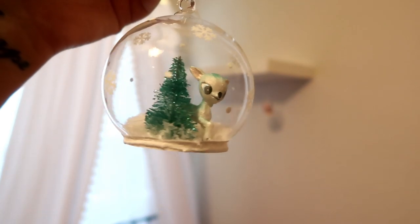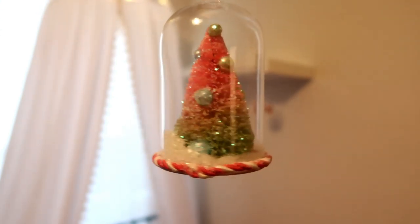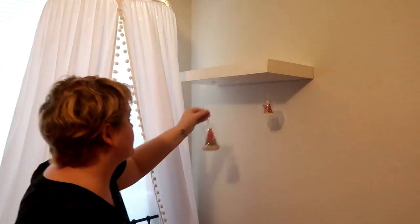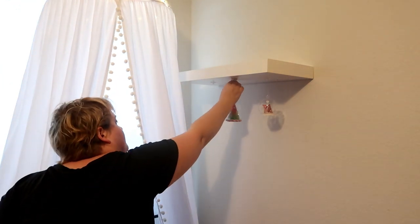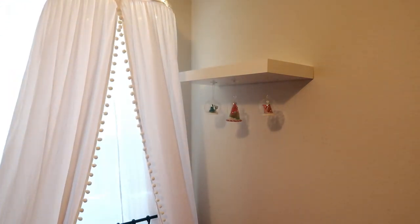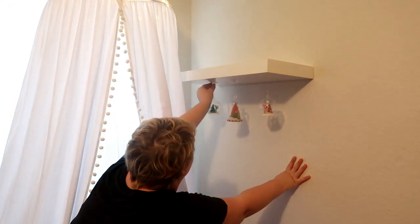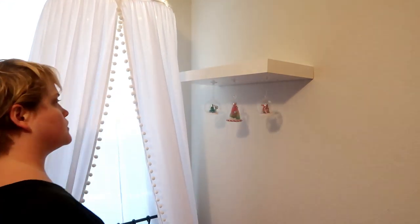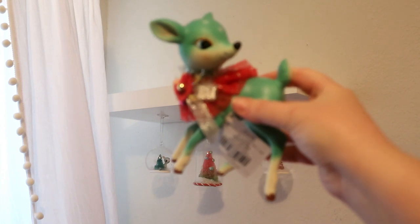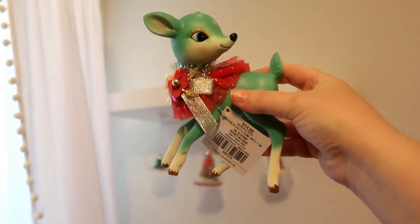What I did was take a piece of regular scotch clear tape and wrap it around the edge of the command hook so the ornaments could dangle freely and look really cute, but I wasn't worried about the strings sliding off. That tape kept them in place and it worked out really well — I loved how it turned out.